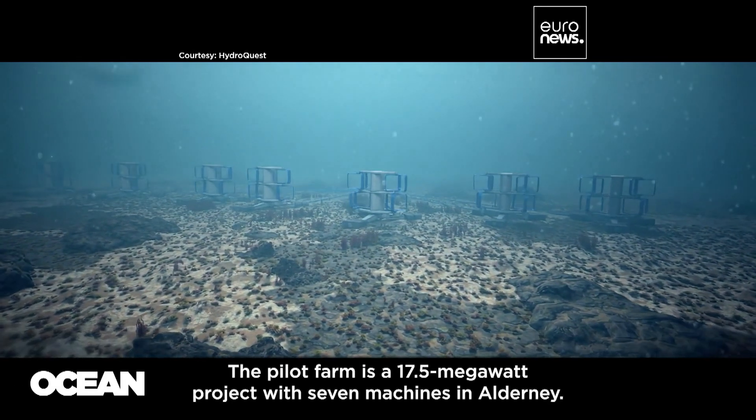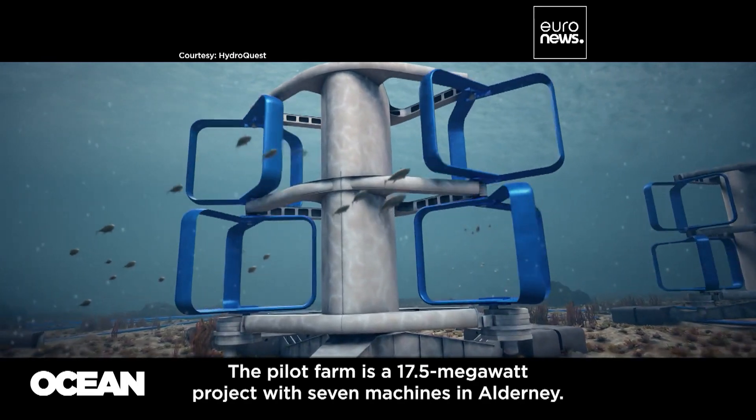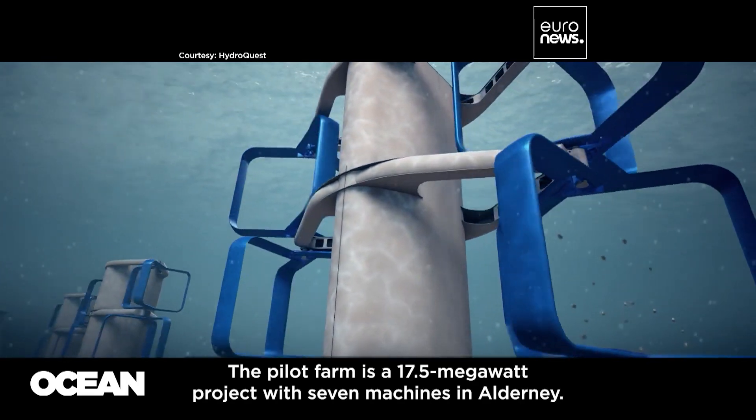The pilot project is 17.5 MW with 7 machines which have been installed on a concession.